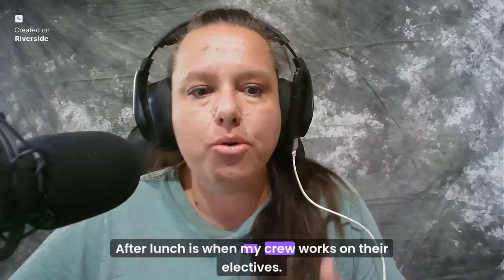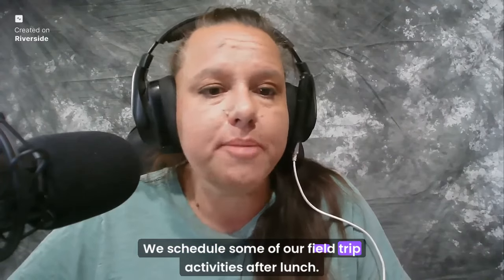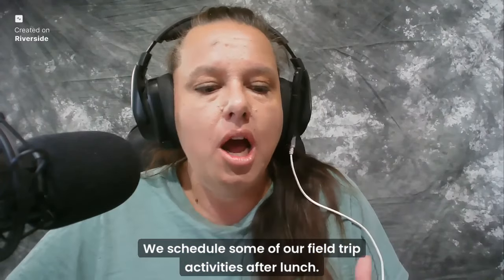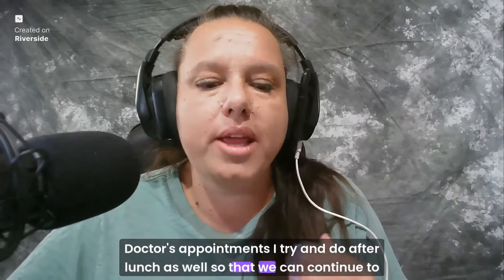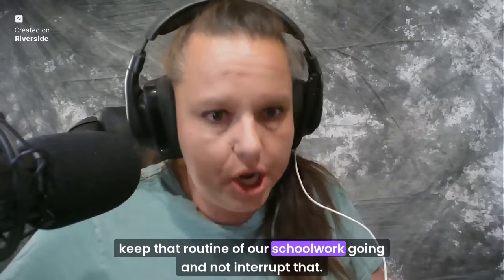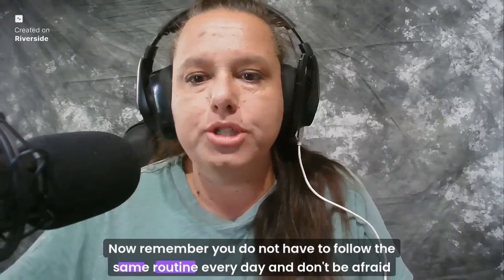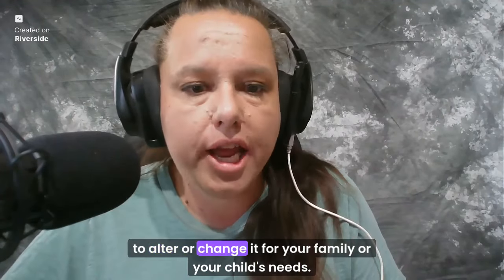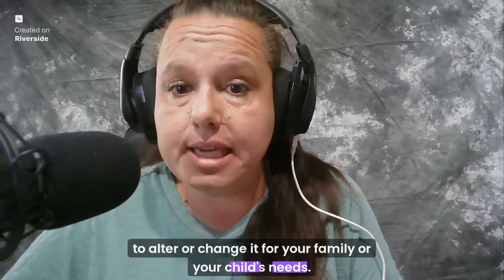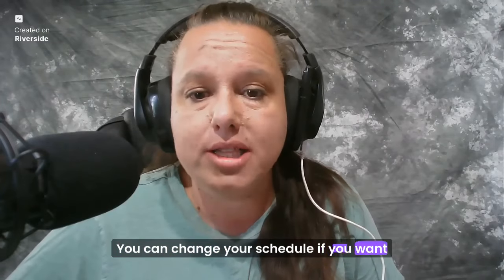After lunch is when my crew works on their electives and takes online courses. We also schedule field trip activities and doctor's appointments after lunch to keep that morning school routine going. Remember, you do not have to follow the same routine every day — don't be afraid to alter it for your family's needs. Go on that field trip, visit the park. You can change your schedule whenever you want to.